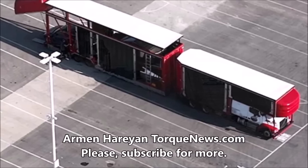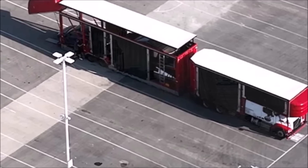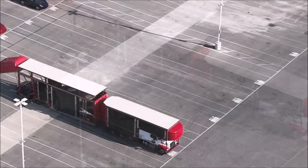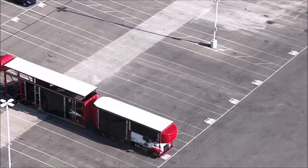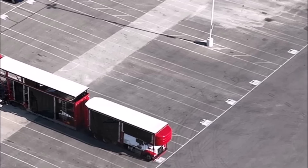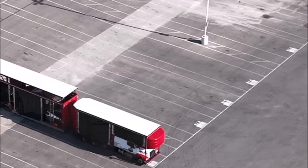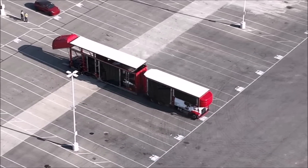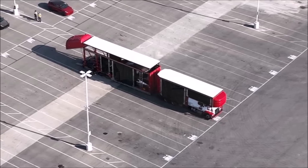Exciting news comes again from Giga Texas. Drone operator Brad Sloan on YouTube managed to film the Cybertrucks — two units being prepared for transport from the factory. Tesla tried to hide the trucks in the depths of the trailer, covering them with Model Y units and curtains, but the drone operator still managed to notice them. The video was filmed on July 22nd, just several days ago.